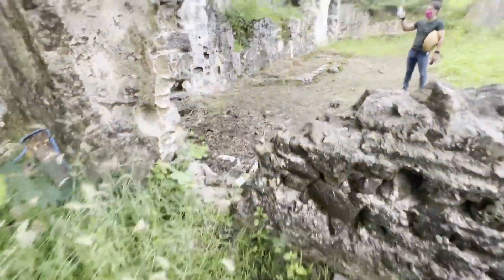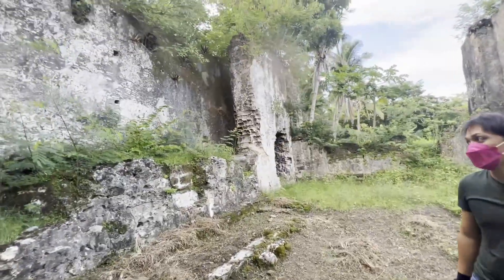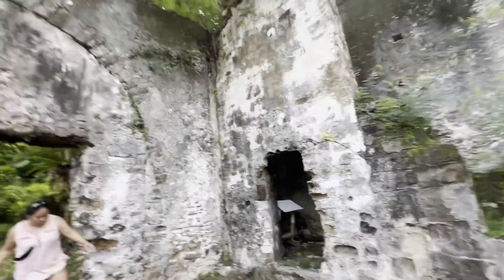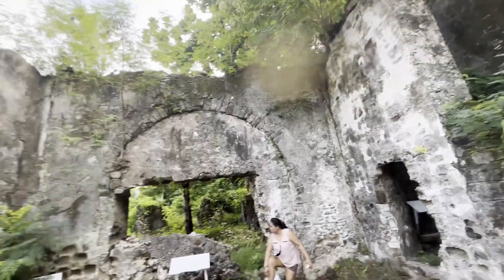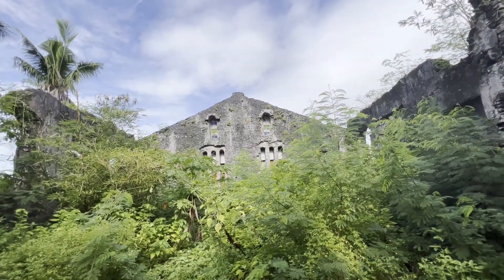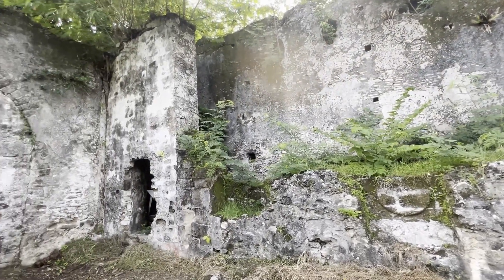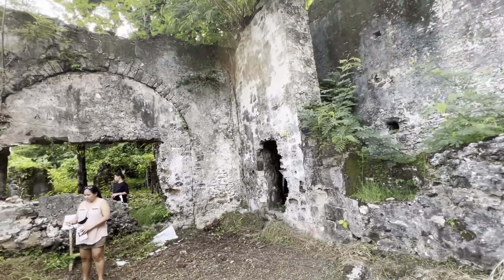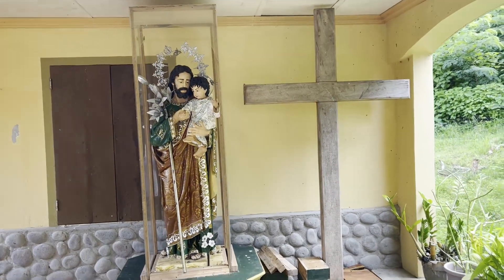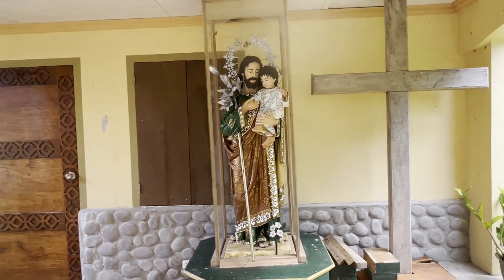This is the original altar of the church — confirmed, this is the original part. There is a room there where the priest goes. So what year was the original built? 1795. The parish was originally built in 1795. And when did it get rebuilt? 1883 — rebuilt in 1883, and that's still the one in there now. This is St. Joseph the Worker, here outside of the church. That's the name of the parish: St. Joseph the Worker.